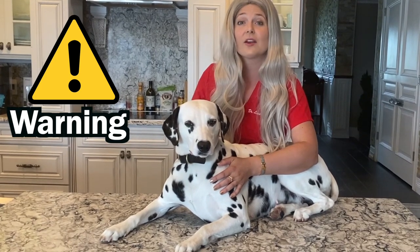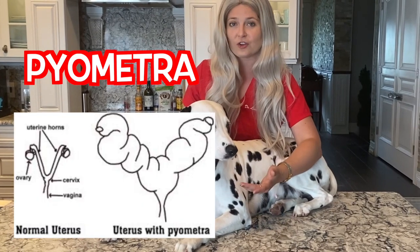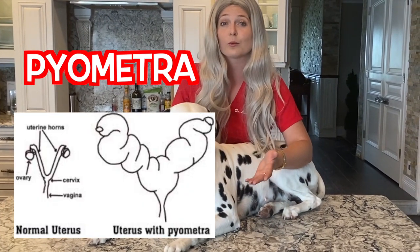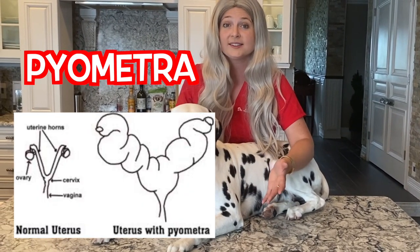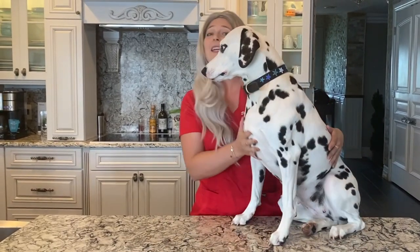If you don't want to spay your dog early and plan on spaying them around three to five years old, please keep in mind there is a disease called pyometra. As they go through their cycles, their uterus can get full of pus, which warrants emergency surgery. Please keep that in mind if you're not looking to spay your dog early on.